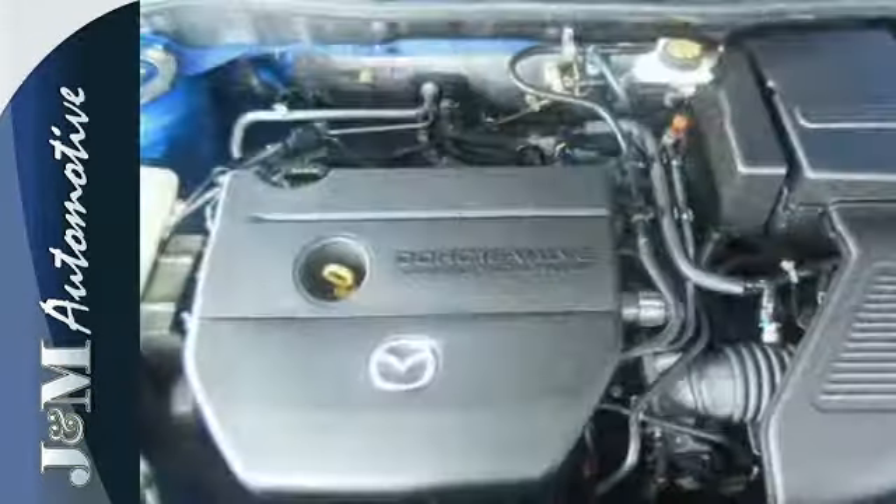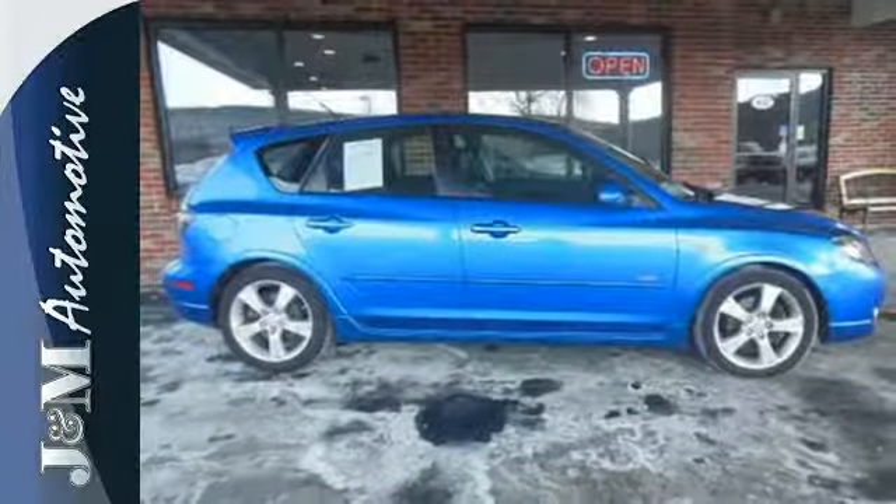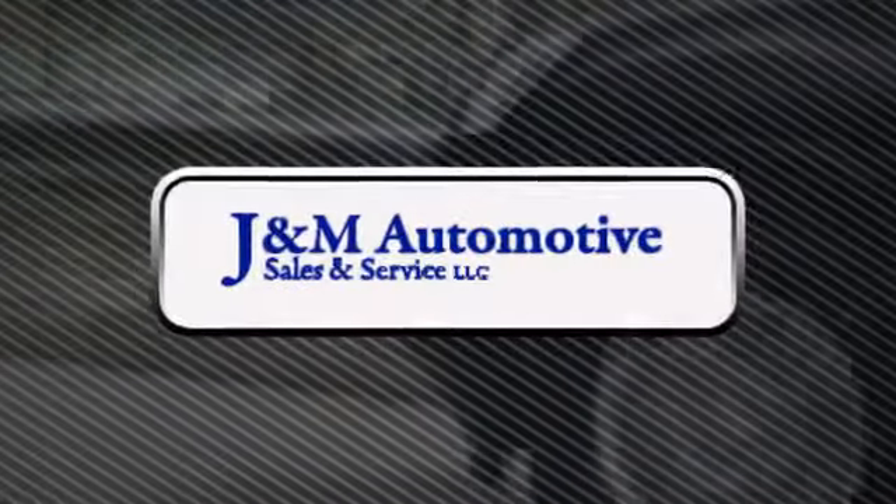The value-packed Mazda 3 offers the perfect blend of performance, style, and safety. Come on in today and see it for yourself. You'll see a difference at J&M Auto Sales.